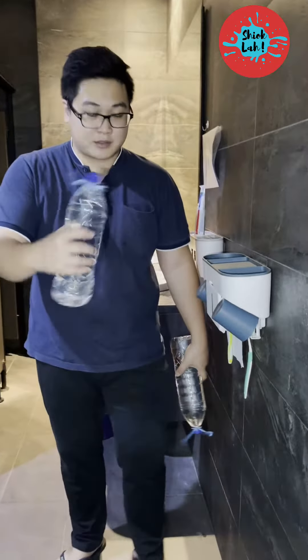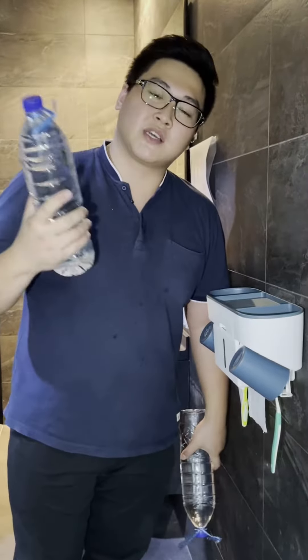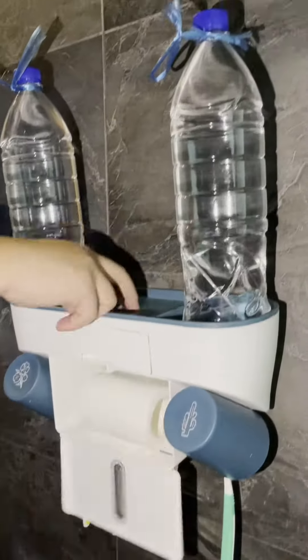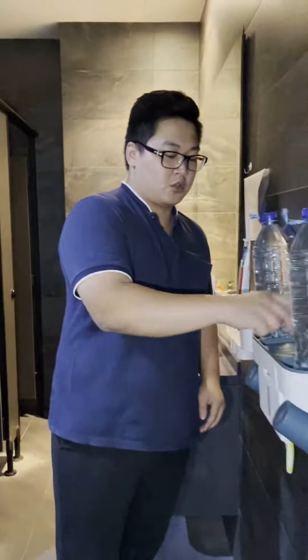So basically for this particular product, the whole entire weight of the product is relying on the sticker. Even though the sticker is very sticky, it's good to actually test out the weight. This is 2 tamang modified, total 3 kg. As you can see, the weight is being held quite well — not too much issues. It's really quite durable.